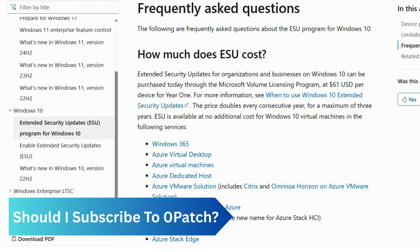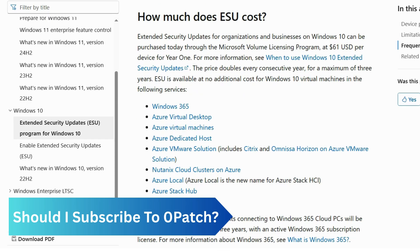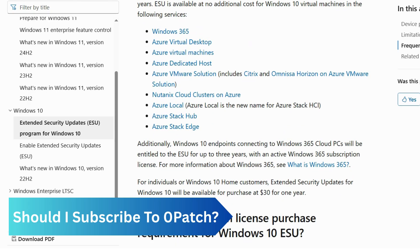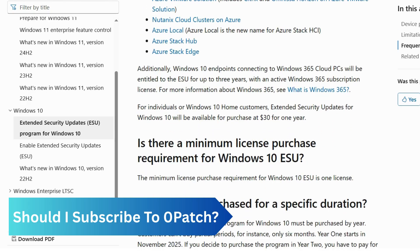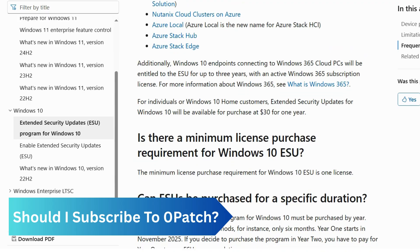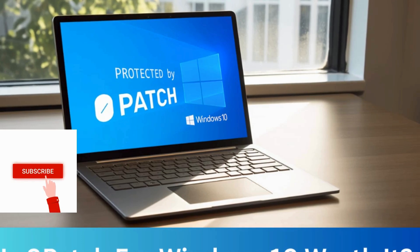That can be useful if the costs are too high, but if a business needs full security for its entire Windows 10 environment, Microsoft's official Extended Security Updates are the more complete solution, offering more comprehensive updates.